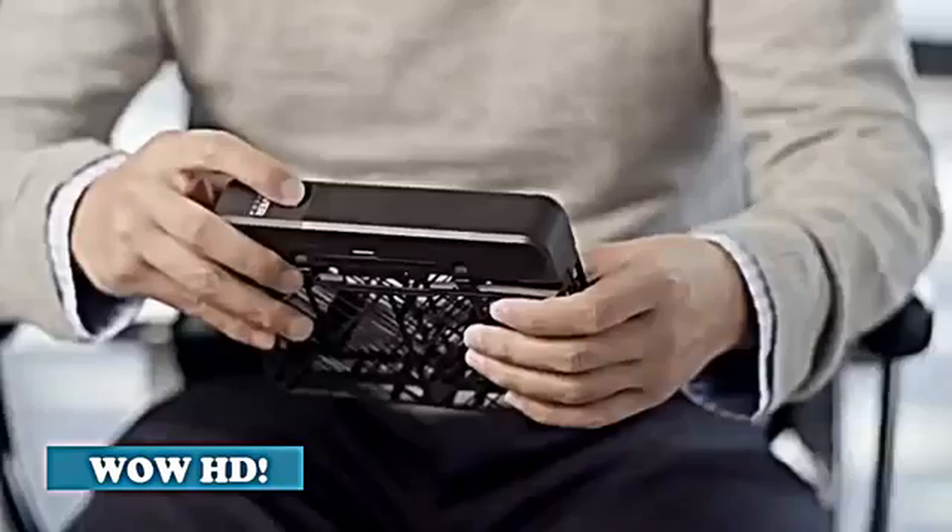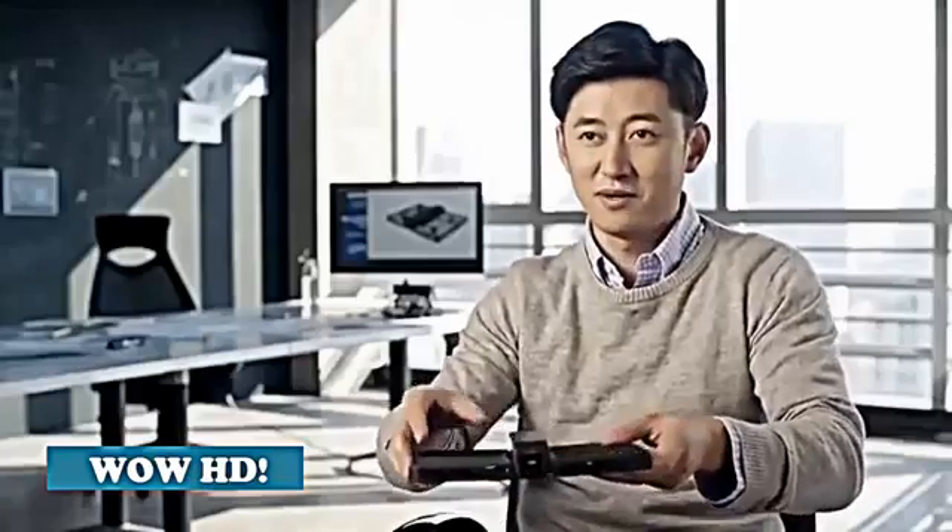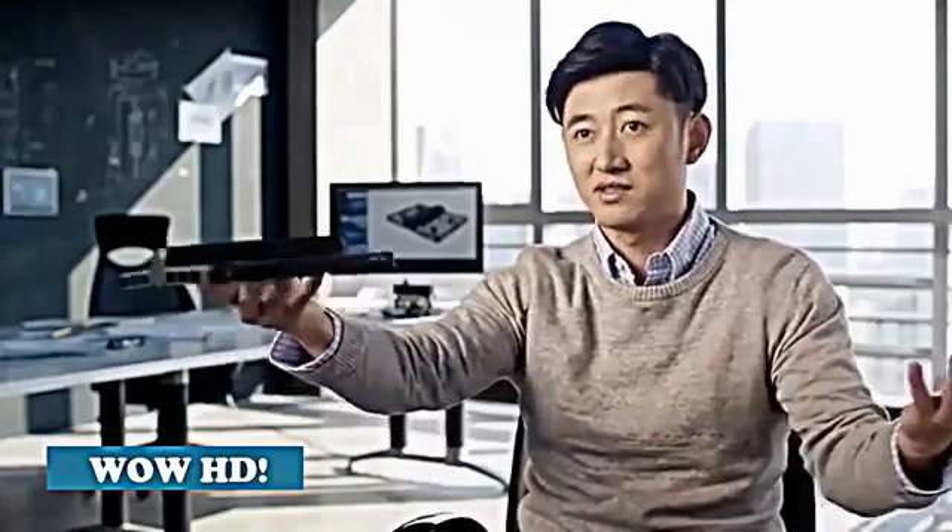To use Hover Camera is very simple. Power it on, flip it open like this, and you can hold it anywhere. When you let go, it just hovers automatically.